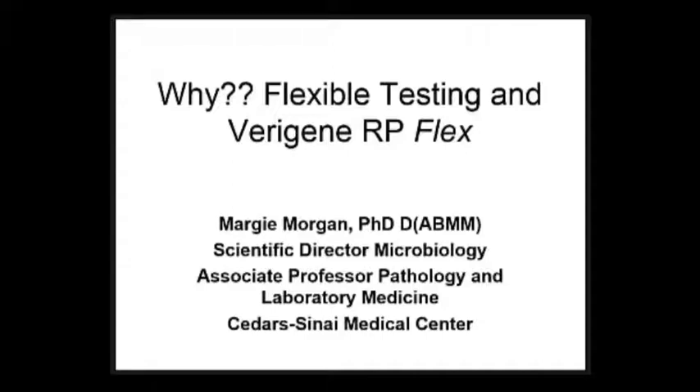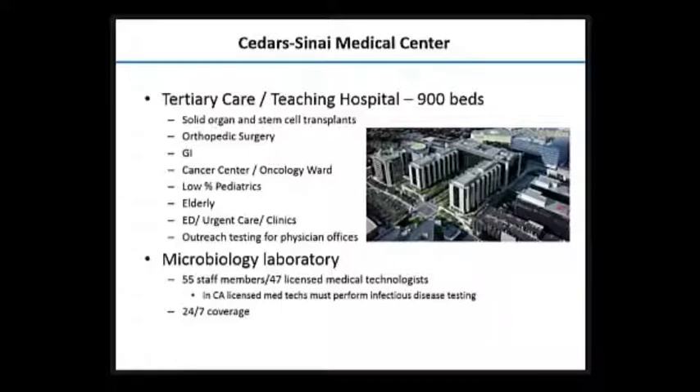Why flexible testing using the Veragene system? First off, let me tell you a little bit where I'm from. Some of you have probably heard about Cedars-Sinai Medical Center. Most people think of it as where the Hollywood stars go to die, but we do a little bit more than that. I've been at Cedars since I was born, like 30 years ago or more. It was a community hospital when I first arrived there, and now Cedars is a 900-bed facility in the heart of Los Angeles, bordering West Hollywood, Beverly Hills, and West LA — a unique situation with various different population groups.